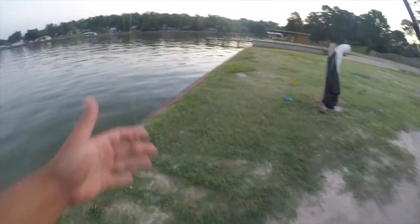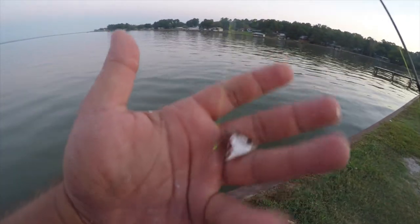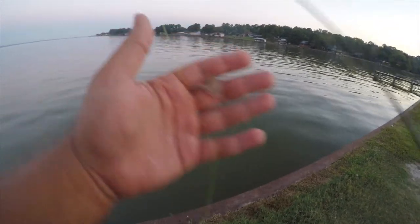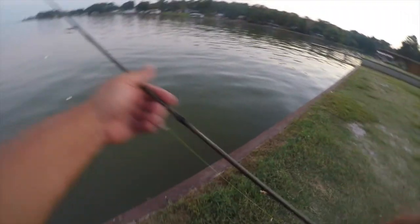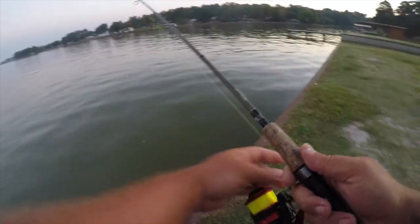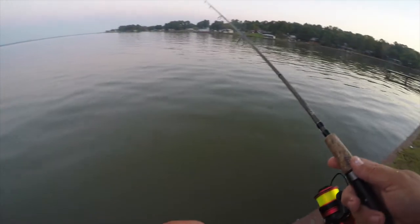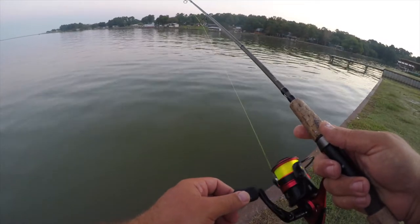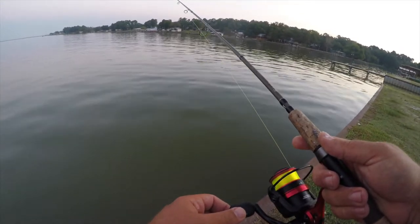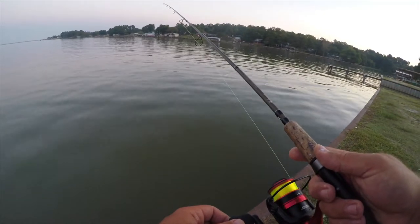I have a drop shot rig here using a three-quarter ounce weight with a small circle hook about a foot and a half above that, and about a foot above that, another small circle hook, using small pieces of cut shad. This is a Shakespeare Micro seven-foot super light, super limber rod, and I'm using six-pound high-vis Mr. Crappie line.